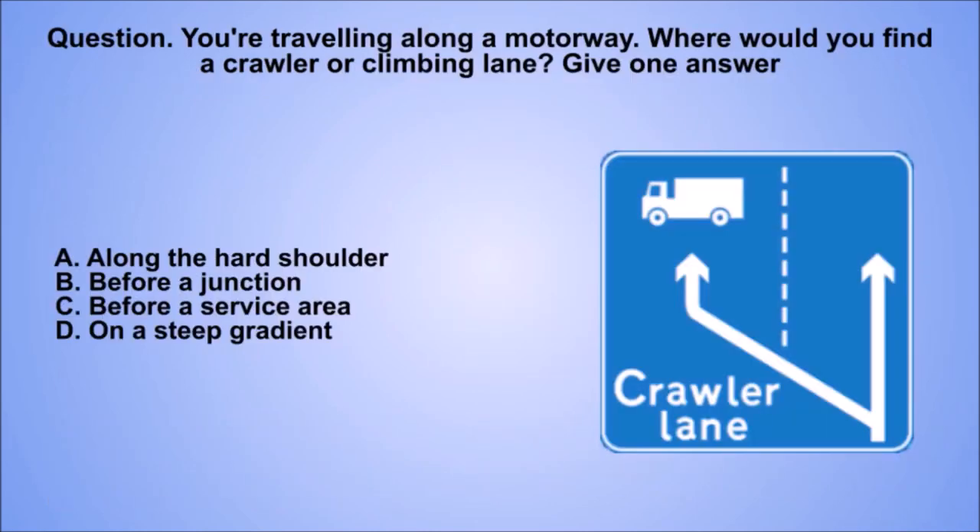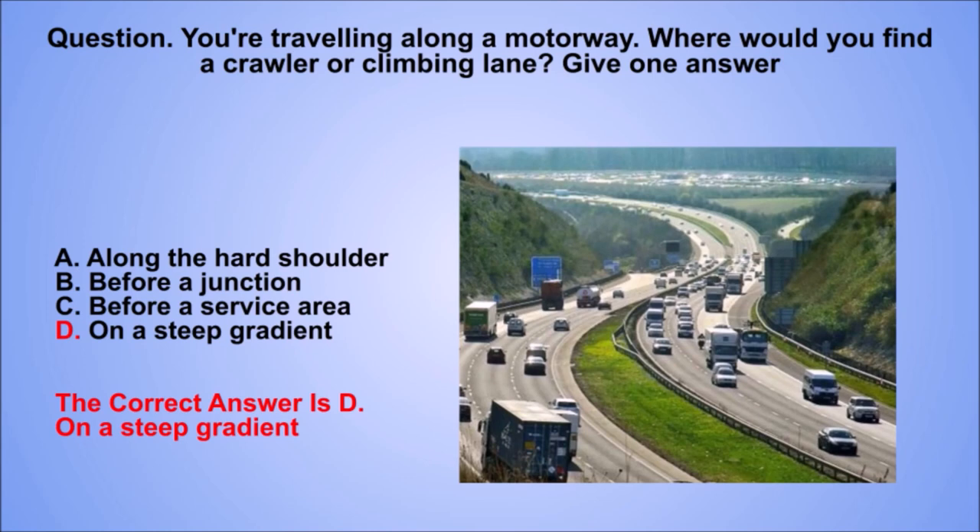Question. You're travelling along a motorway. Where would you find a crawler or climbing lane? Give one answer. A. Along the hard shoulder. B. Before a junction. C. Before a service area. D. On a steep gradient. The correct answer is D. On a steep gradient.